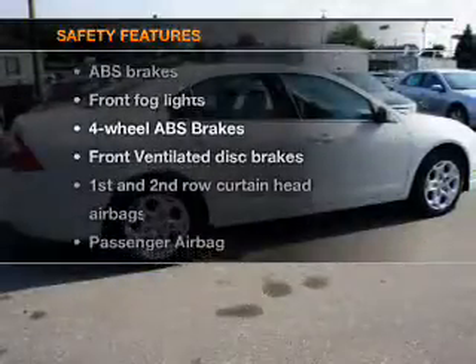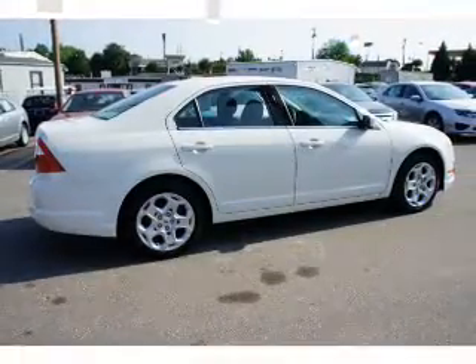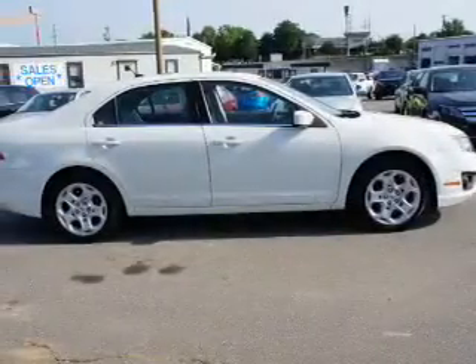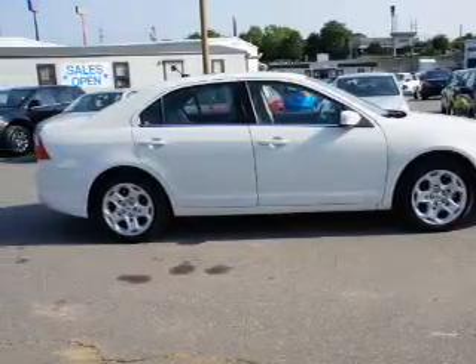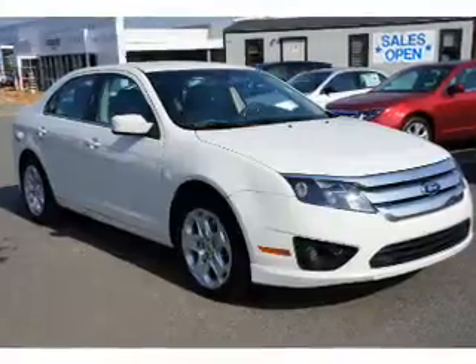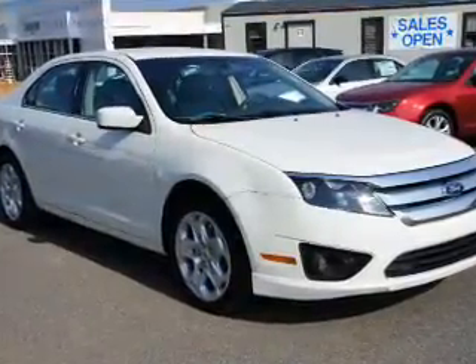And for your peace of mind, the following safety equipment is included: front ventilated disc brakes, curtain head airbags, passenger airbag, side airbag, traction control, stability control, and low tire pressure warning. Our website offers more information on all of our vehicles. Call us today to start test driving.